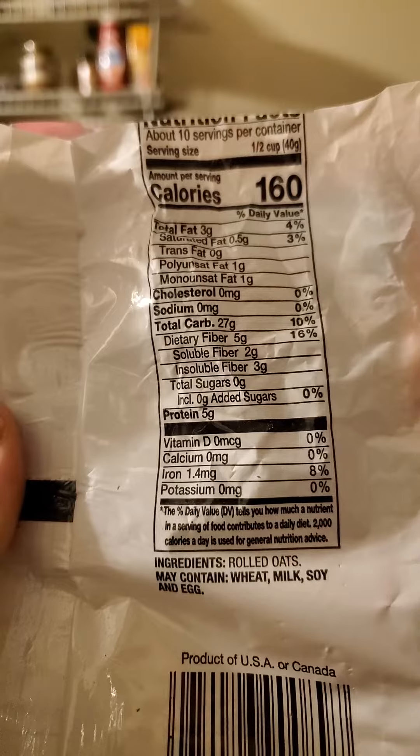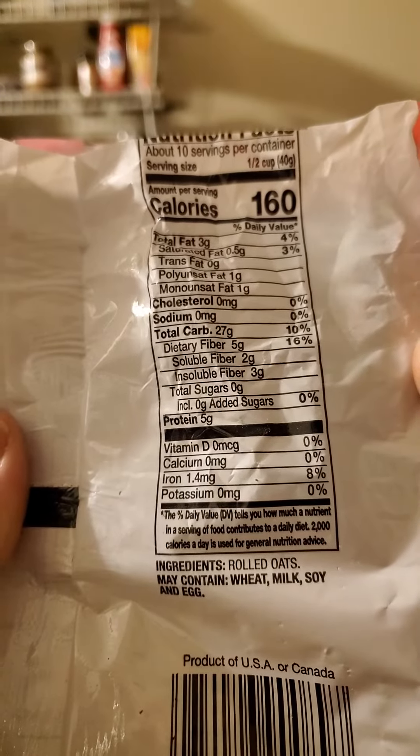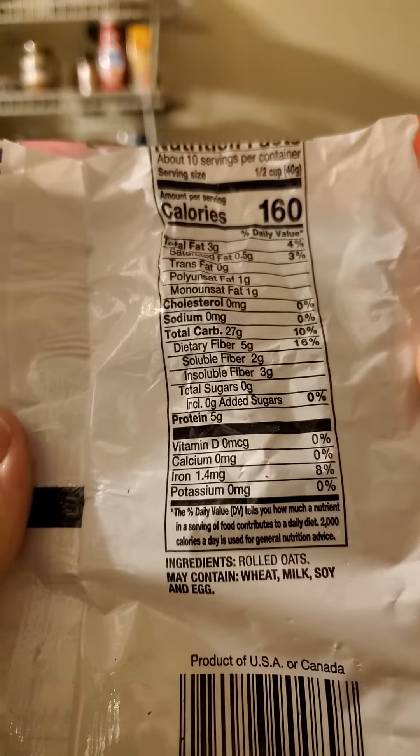160 calories per serving, which is a half cup. Three grams of fat, of which half a gram is saturated, one is polyunsaturated, one is monounsaturated, no cholesterol or sodium.